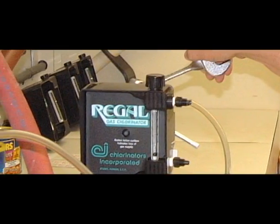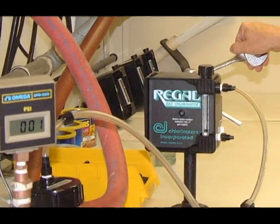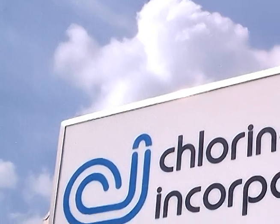All Regal products are carefully hand assembled and safety checked for gas leaks, vacuum integrity and performance by our skilled technicians before leaving our facility in Stewart, Florida.